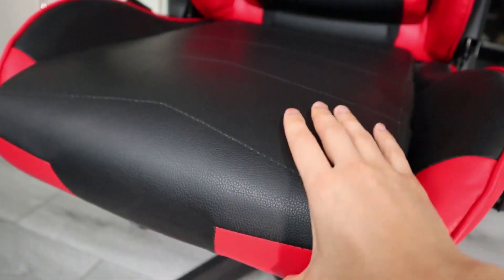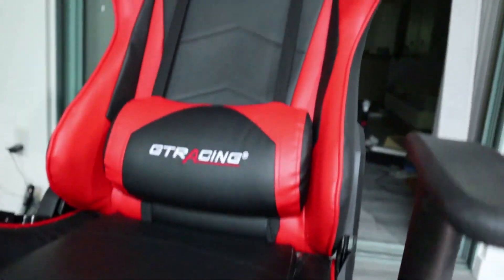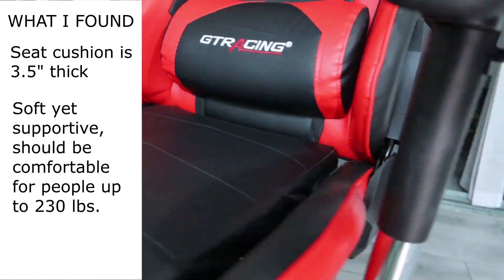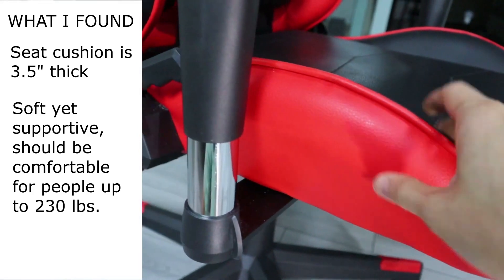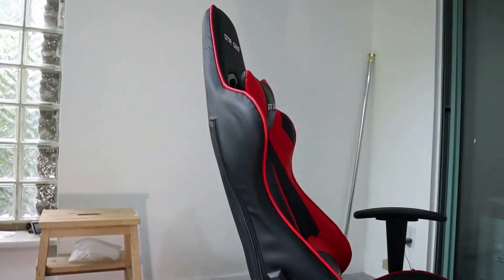One notable feature of the G-Tracing Chair is its adjustable armrests, allowing you to find the most comfortable position for your arms and shoulders. The chair's reclining backrest is another highlight, as it can be locked in any position you desire, whether you prefer an upright posture or a more laid-back position. To enhance overall comfort, the chair includes a removable headrest pillow and lumbar cushion, providing extra support and cushioning where you need it most.